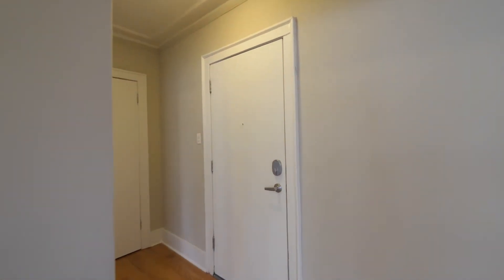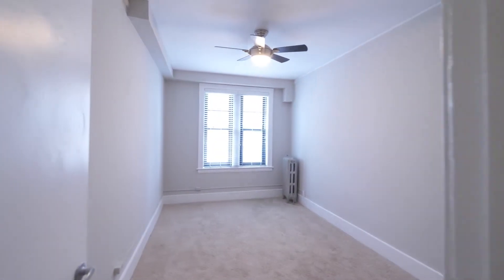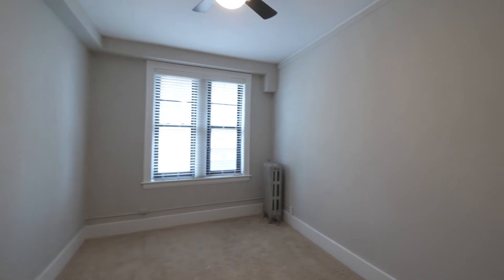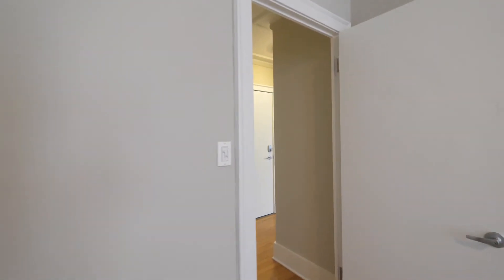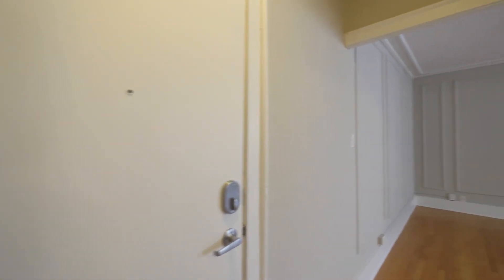Heading back toward the bedroom, which is in a private wing. You have two closets as you would have entered the apartment — one with hanging space and one with shelving for linens or sweaters. There's a nice-sized bedroom with a ceiling fan and dome light. You also have a walk-in closet — a very unusual amount of storage, space, and flexibility in this one-bedroom.